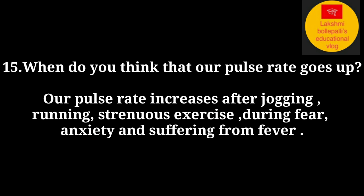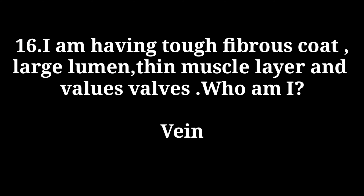When does our pulse rate go up? Our pulse rate increases after jogging, running, strenuous exercise, during fear, anxiety, and when suffering from fever.